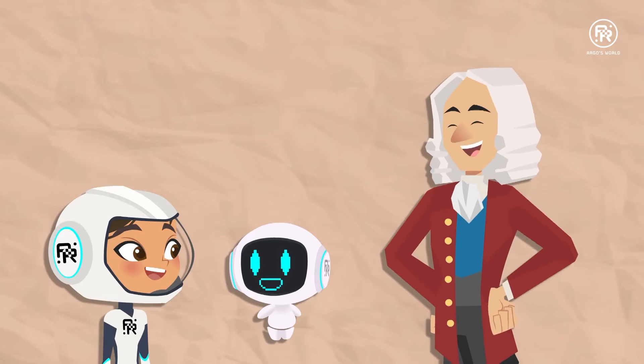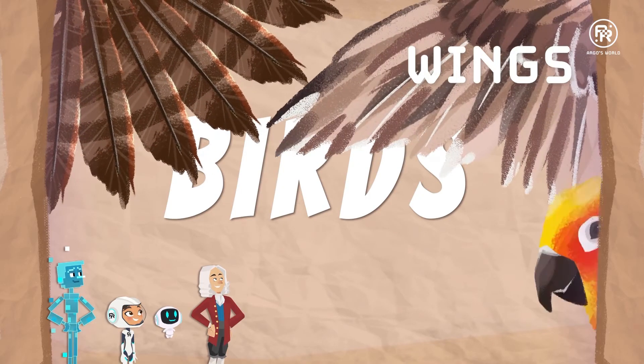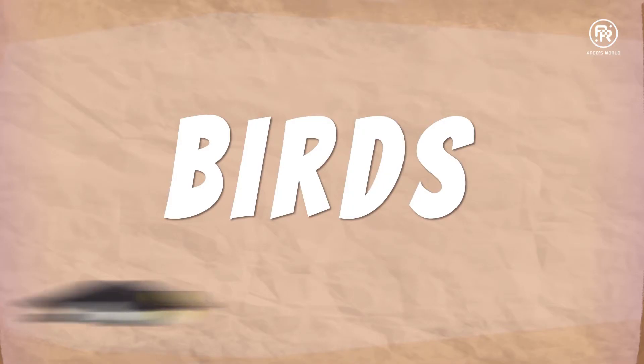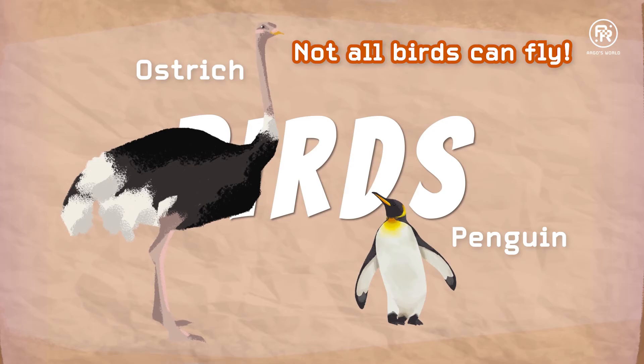Ribbit, ribbit. Birds have feathers, wings and beaks. Birds can fly. Well, I don't know what Mr. Penguin and Mr. Ostrich would have to say about that.